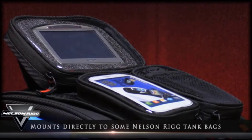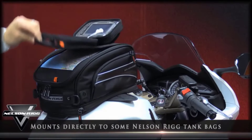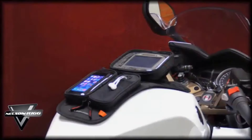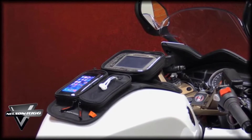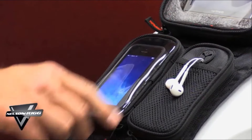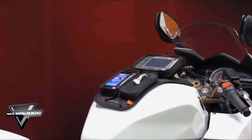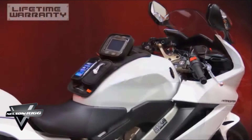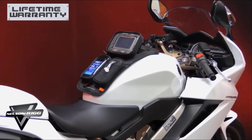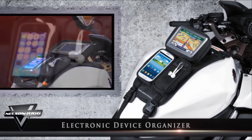It also features a second clear pocket for smartphones and other devices. The clear pouches are touchscreen-friendly and there's an extra zippered pocket for smaller items, such as a garage door opener. The magnets are powerful and the bag stays right where you put it, even at very high speeds. The case also keeps your gadgets dry when you get stuck in the rain. One issue is that the clear pockets may be too small for certain devices, especially larger smartphones, and the case may also be too long for some tanks.